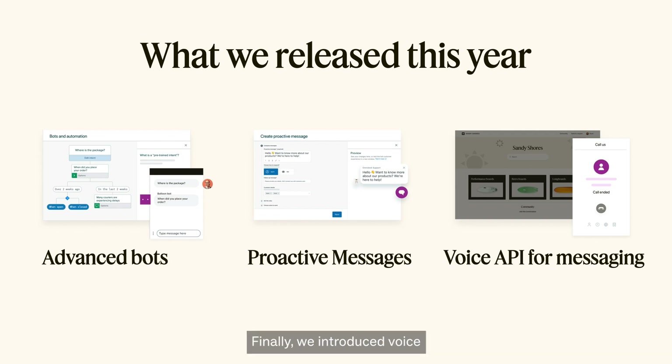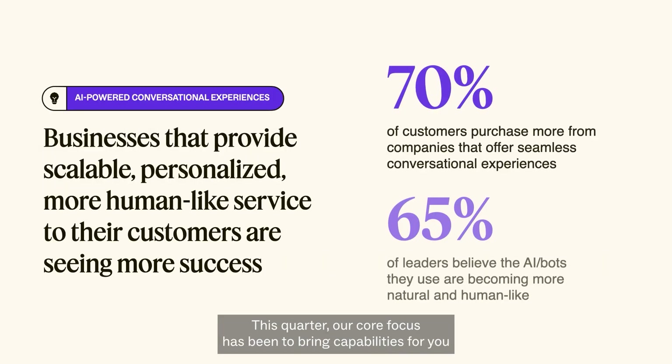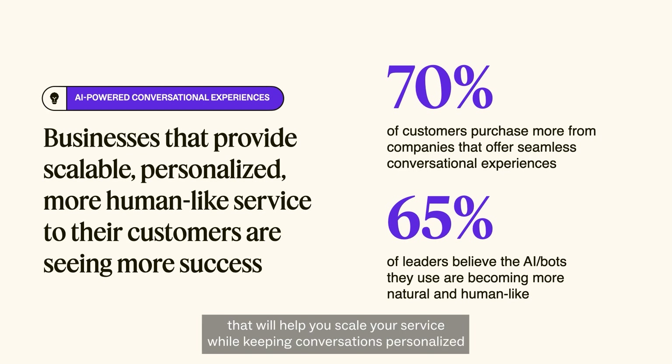Finally, we introduced voice APIs that you can install on your web pages to enable digital voice calling for escalations that require a human touch. This quarter, our core focus has been to bring capabilities that will help you scale your service while keeping conversations personalized and human-like, just how your customers want you to interact with them.